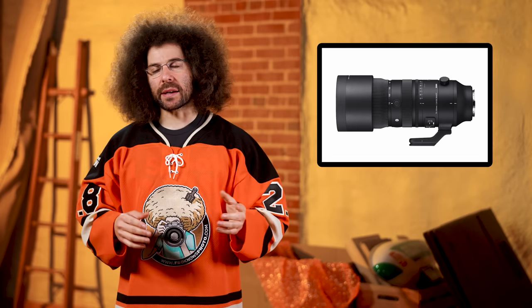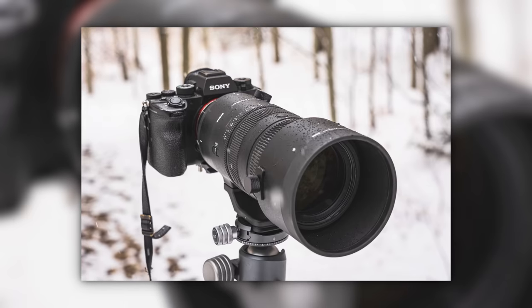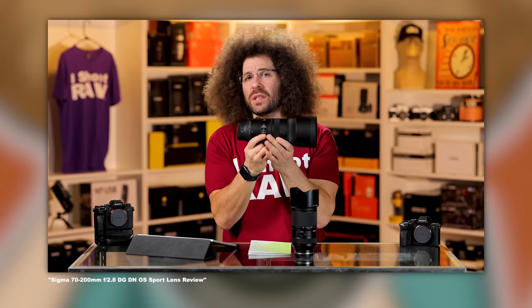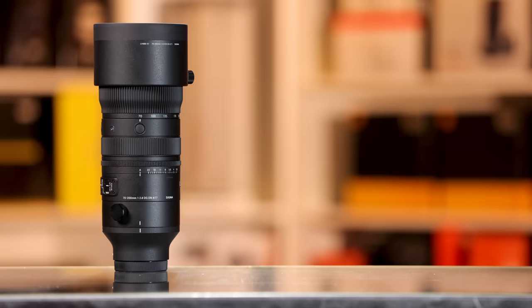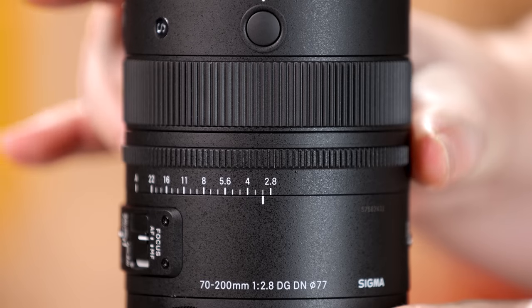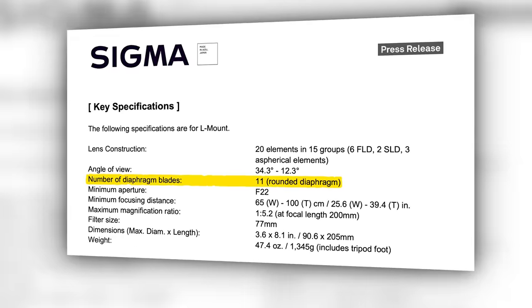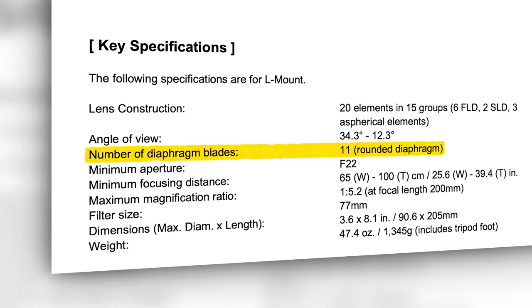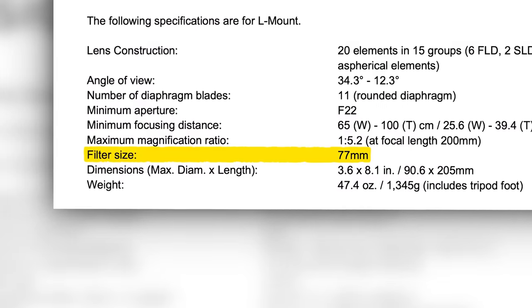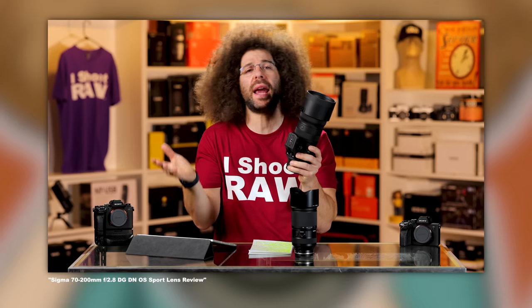Let's jump into the specs. This lens has the DN designation, which stands for digital native — meaning it's designed specifically for mirrorless cameras. It's a substantial-feeling lens, weighing in at 2.94 pounds or 1,335 grams. It features internal zooming with weather sealing, an aperture ring, 11 rounded aperture blades, optical stabilization, two HLA focus motors, a 77mm filter thread, and a non-removable tripod foot.